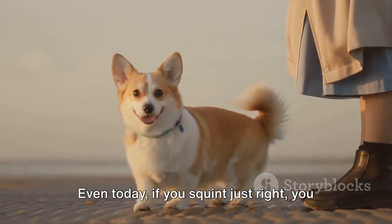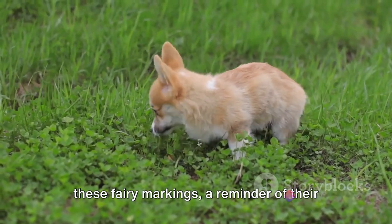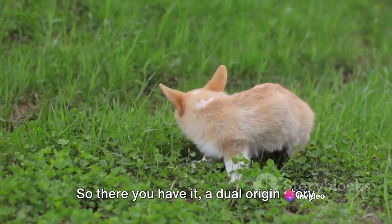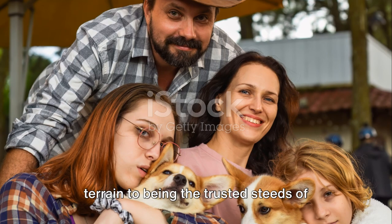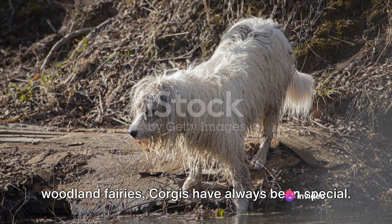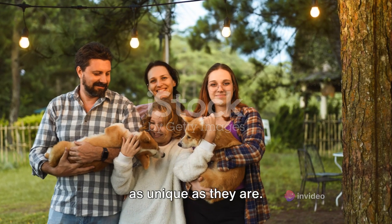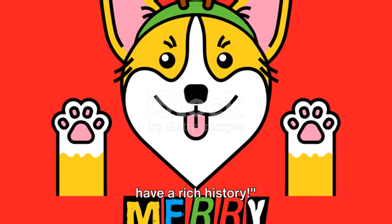Even today, if you squint just right, you might be able to see the faint outlines of these fairy markings — a reminder of their enchanting history. So there you have it, a dual-origin story that combines hard work and magic. From herding cattle on the rugged Welsh terrain to being the trusted steeds of woodland fairies, corgis have always been special. They're a blend of grit and whimsy, carrying with them a rich history that's as unique as they are.